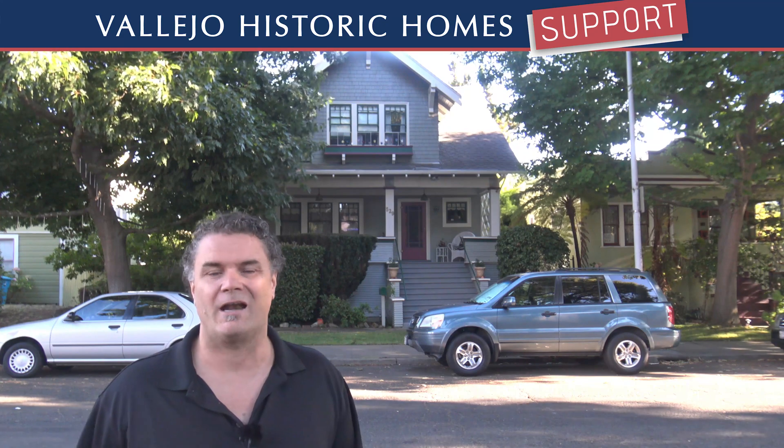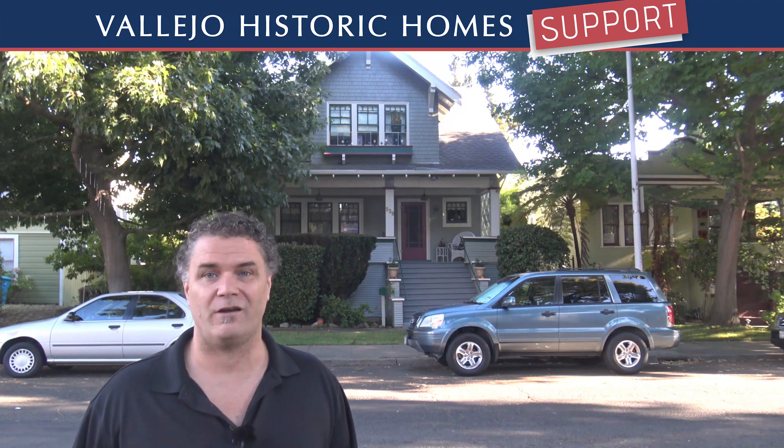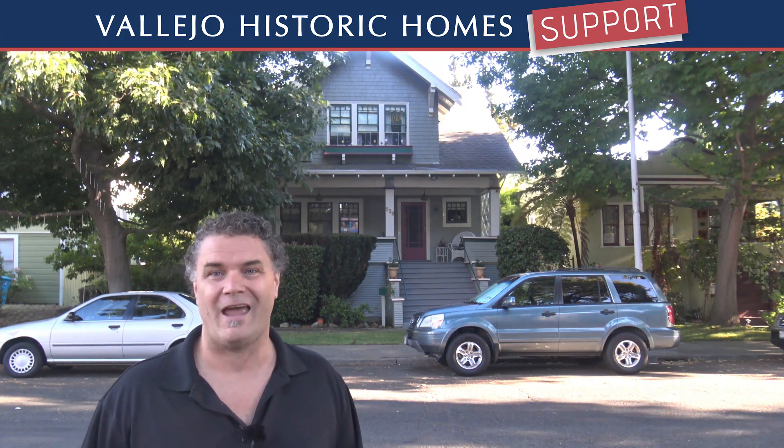I'm Chris Jacobson, the creator of Vallejo Historic Home Support. I made these blogs because I want to increase preservation in Vallejo and increase our enjoyment of living in these beautiful homes. If you like this video, please share it, give it a thumbs up, leave a comment, and I hope to see you in future videos.